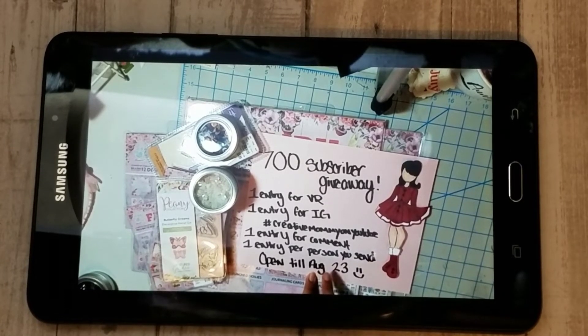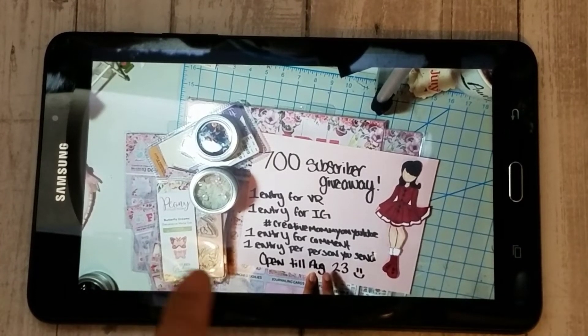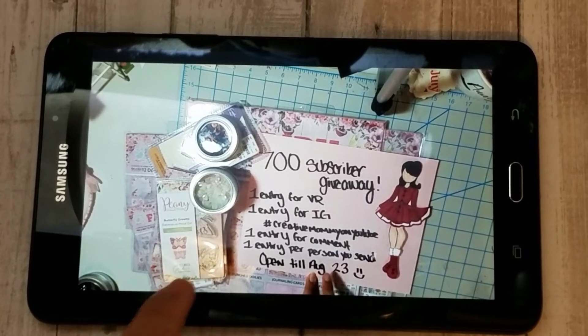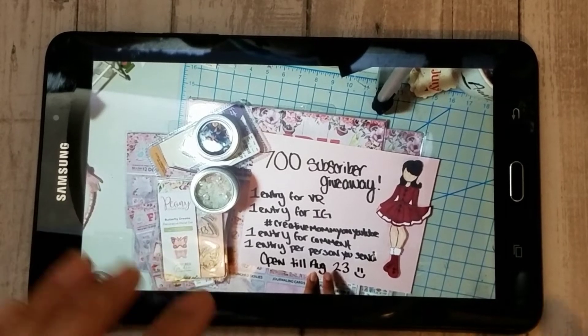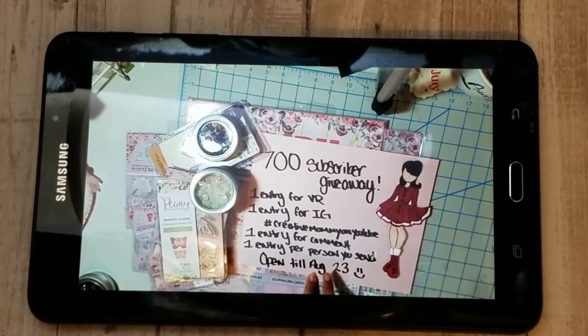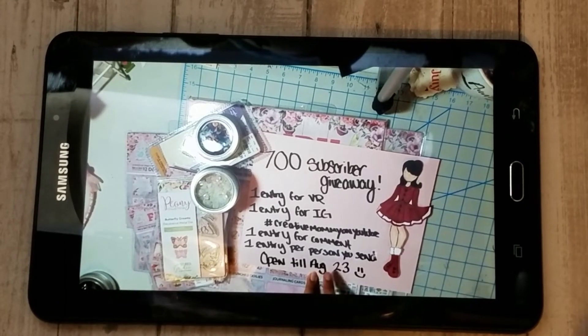She has two prize packs of the fairy sparkle paper that everybody is finding at Tuesday Morning, which is a really beautiful fairy-themed set. She's also giving away some coordinating dies and different things with the sets. The winner can choose either the fairy sparkle gift pack or a $25 gift card to a crafty store or Amazon.